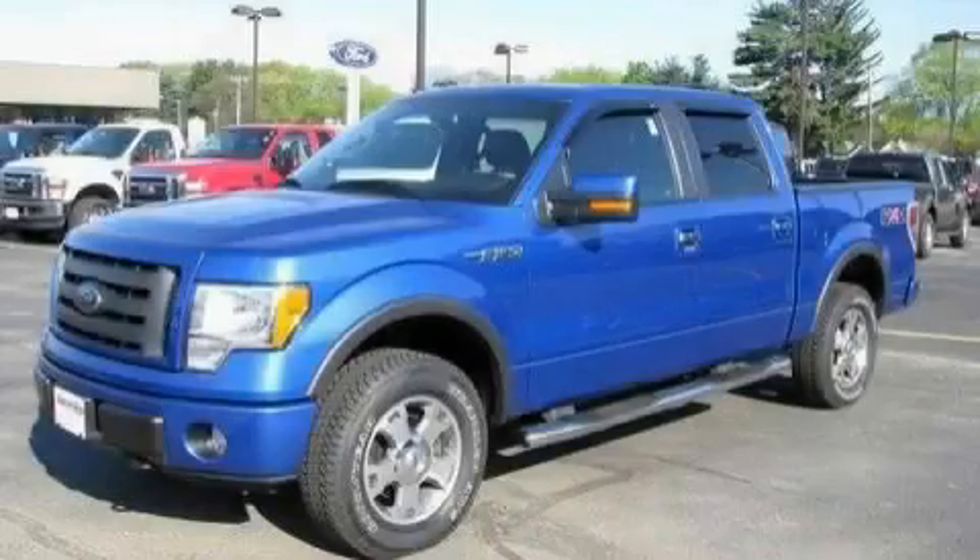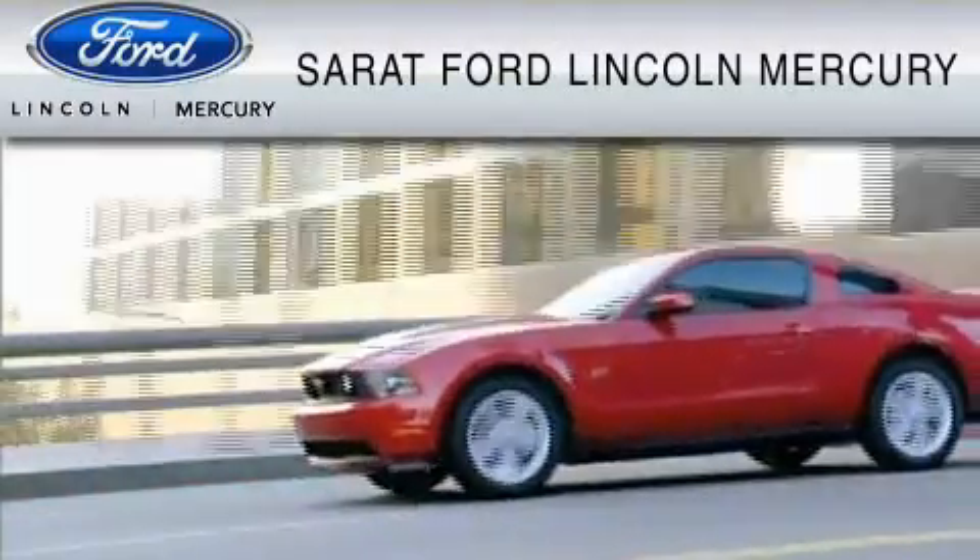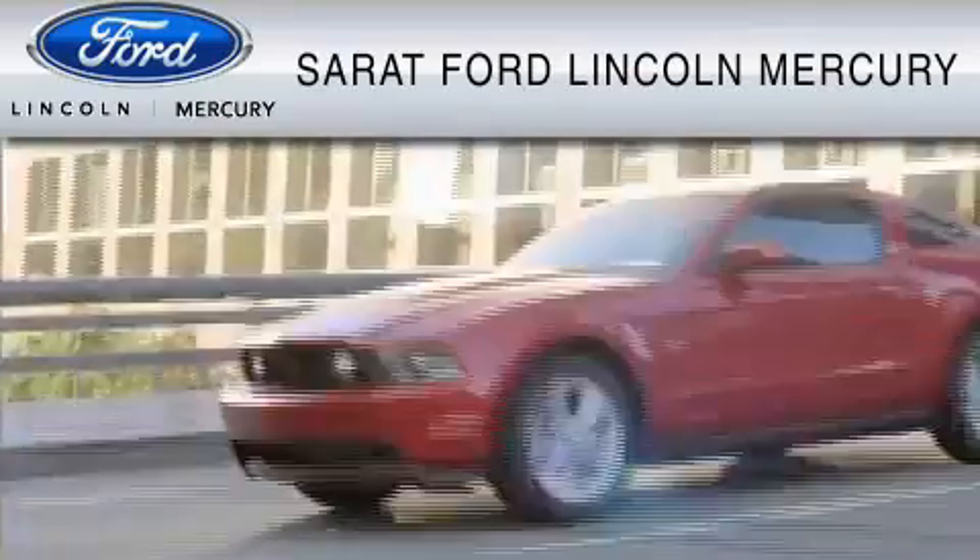We invite you to contact us today to learn more about this vehicle. Serrett Ford Lincoln Mercury has been located at the same location since 1929.